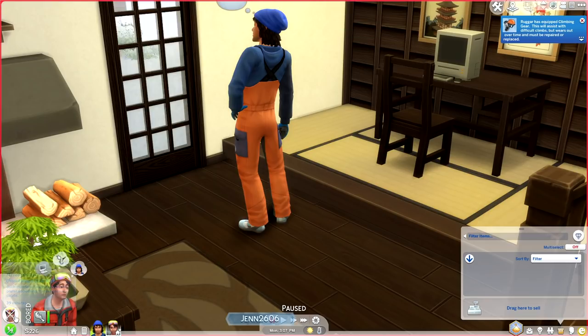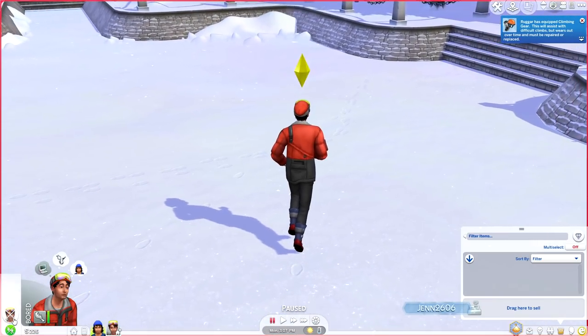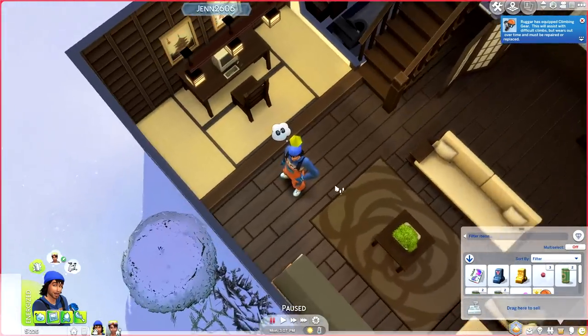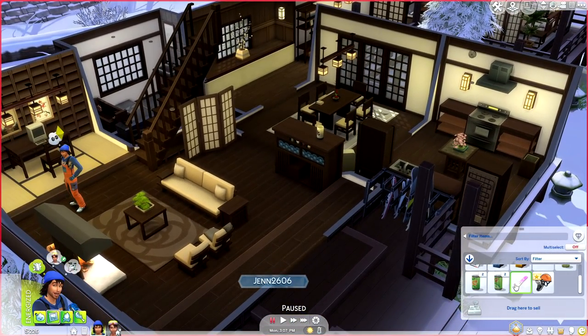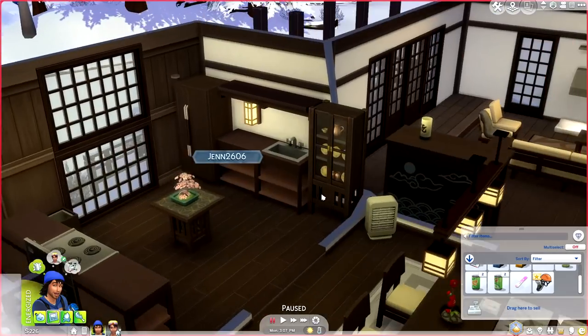Some stuff in the inventory has gone bad — everything is spoiled. We spent 98 simoleons on that. It's fine — I'm going to throw them away and do my very first rock climb.